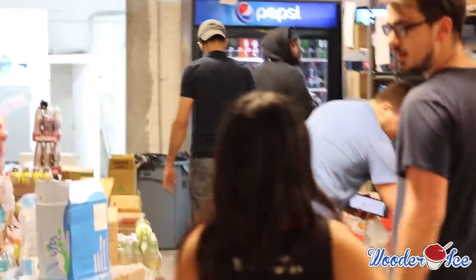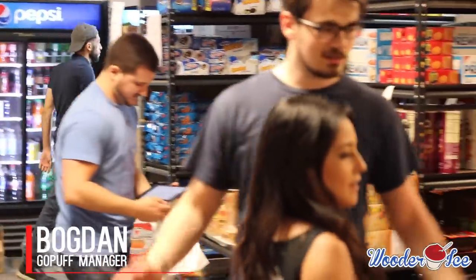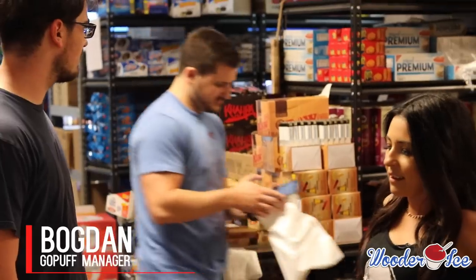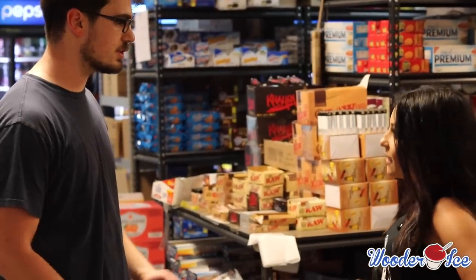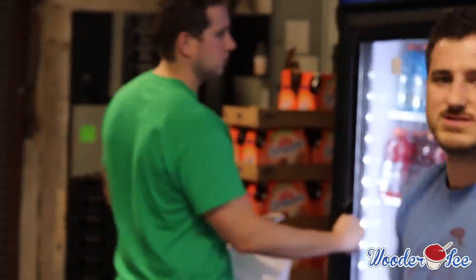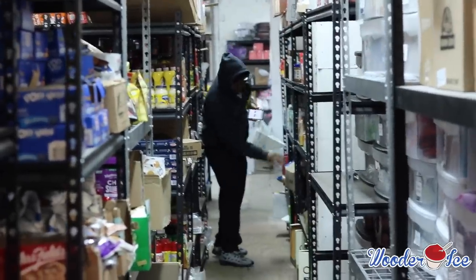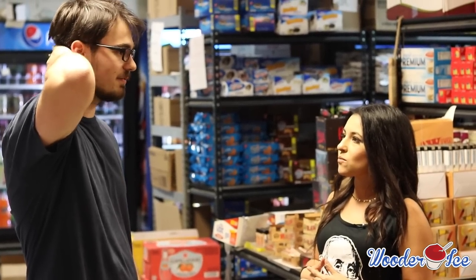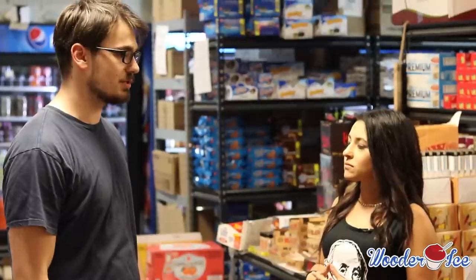So this is our warehouse. No fancy tech, not reinventing the wheel here — this is where we keep all our products. We try to make them as accessible as possible for our operation managers, who are the employees that actually process the orders we receive. As soon as an order comes in, our operation managers come in here and get all the products that the customer ordered.